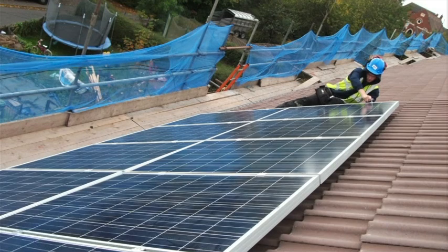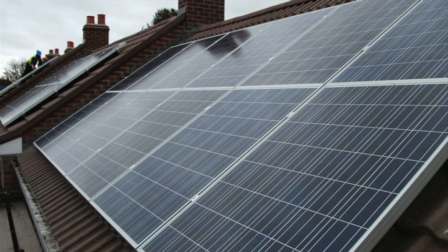So Rob, how did you find the installation process? We found it went very well. The residents were highly satisfied with the work and we've been generally pleased with the work that ECO2 Solar have done for us.